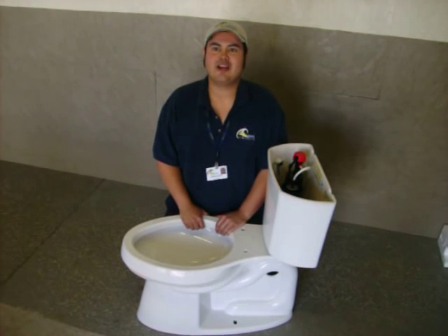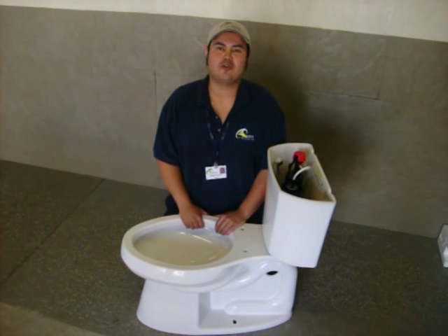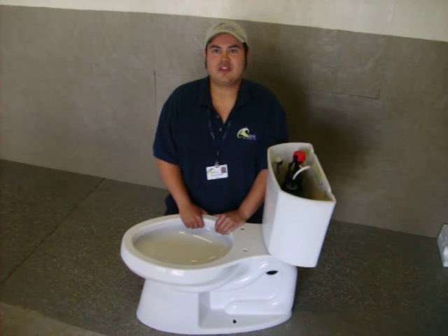Hi, my name is William Beltran. I am one of the many licensed technicians here at Sundial Plumbing. I am here today to introduce the all new Kohler Highline Toilet, which was released this year.